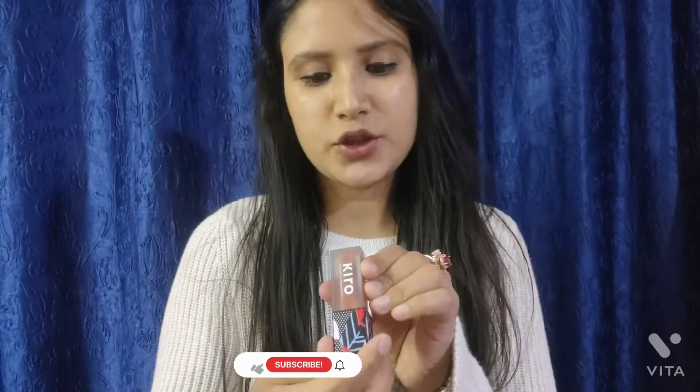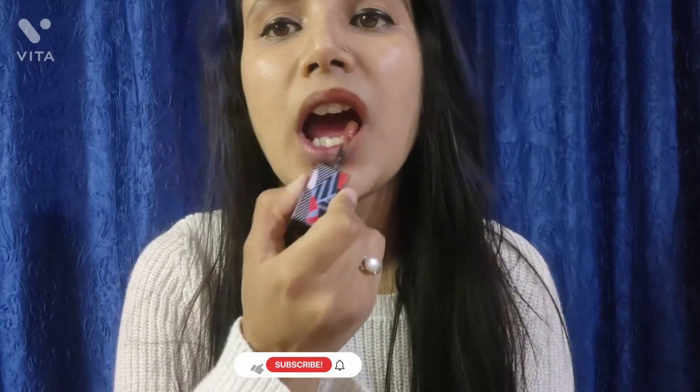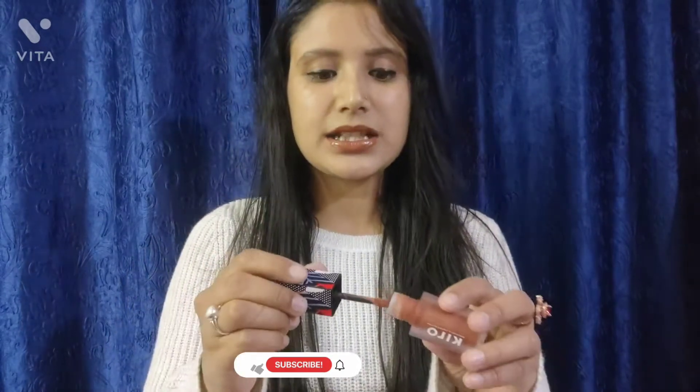This shade is 07, which is Melted Caramel. Before applying it, you don't need to use a moisturizer. It is a beautiful nude shade — a browny nude that will look a lot more beautiful on your face. If you have a dusky skin tone, this shade is perfect for you.